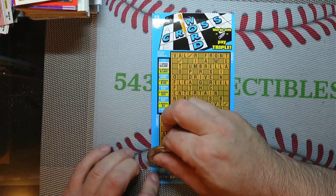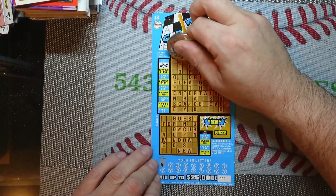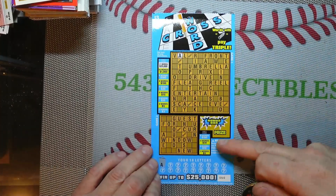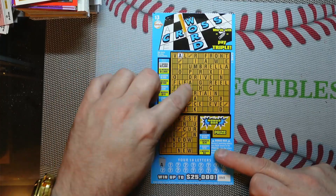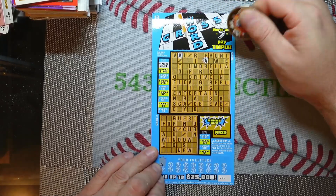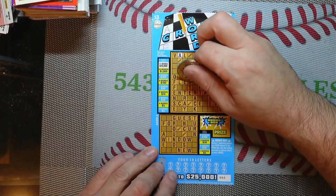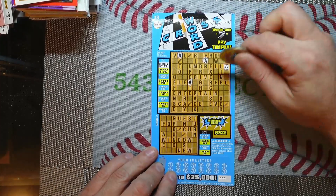Let's start with our letters. On these that have two puzzles, each one's played separate. You've got the prize legend there, and then the prize legend there for that puzzle. You've got to have at least three words on each one of them. And a word containing the pencil symbol wins triple.